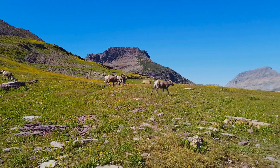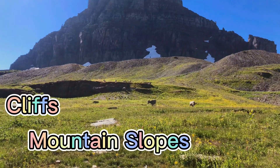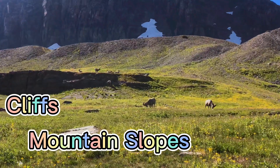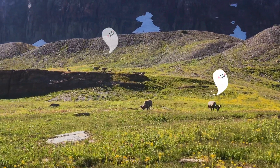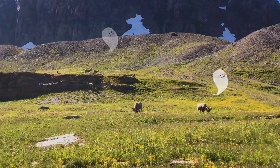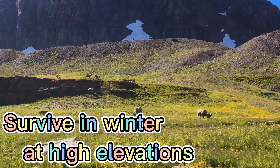You will find them in Montana hanging out on cliffs or mountain slopes. They are one of the few species that can survive winters at high elevations.